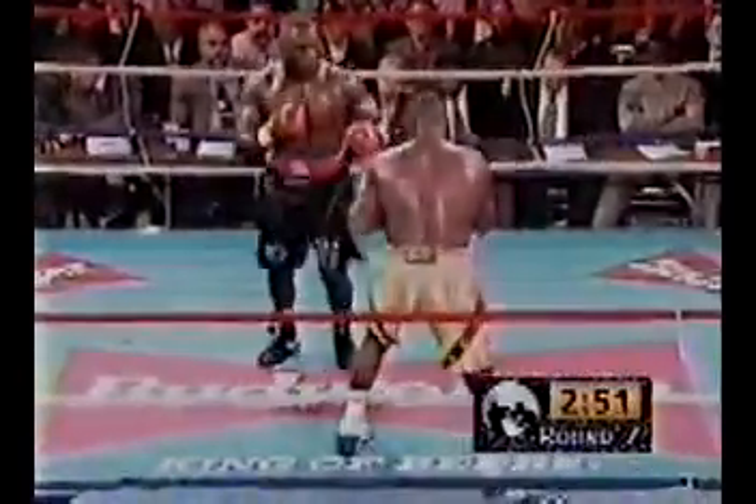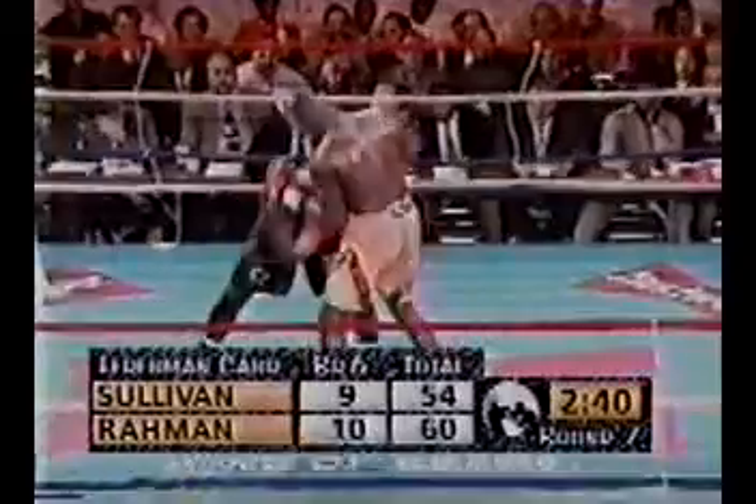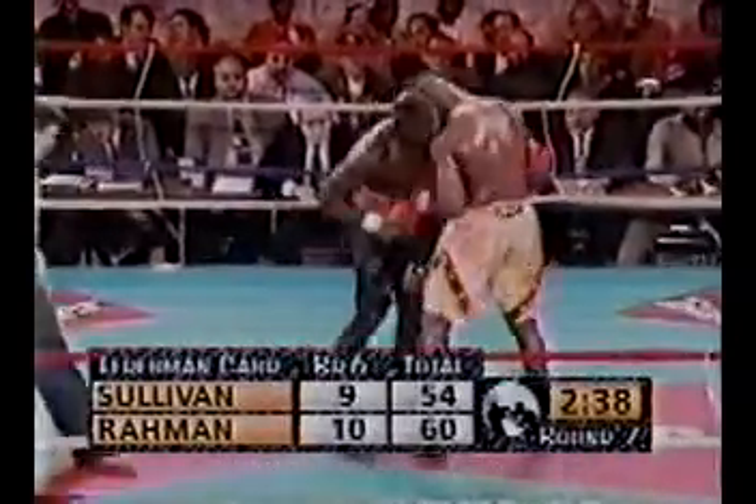Obed Sullivan has not been busy enough, averaging only 35 punches per round compared to Rockman who is throwing closer to 60 punches per round. Halfway through the bout, as round seven begins, Harold Letterman still has it a complete whitewash — every round for Hasim Rockman.